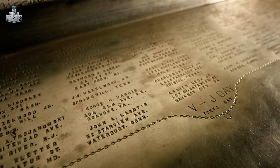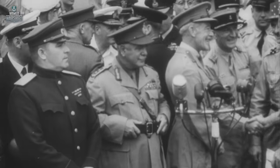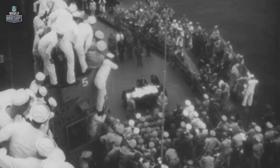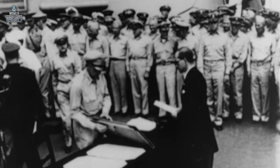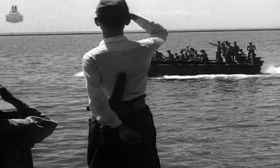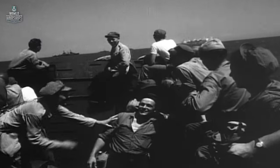We like to say on the Iowa that had Roosevelt lived, the signing might have been on the Iowa because he had been on the ship. But President Truman was from the state of Missouri, so the signing was on the Missouri. A sailor who was on that trip told me he wasn't sad they didn't get the signing — he said the war was over, they had lived, they were going home to their wives and children, while all the guys on Missouri were busy preparing a photo opportunity for Douglas MacArthur. We brought back a large number of American POWs, and we sailed through the Golden Gate Bridge — the war was over.